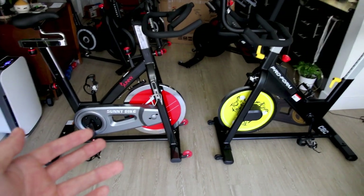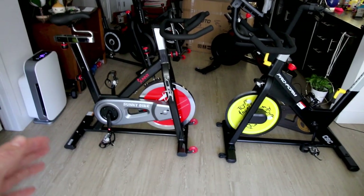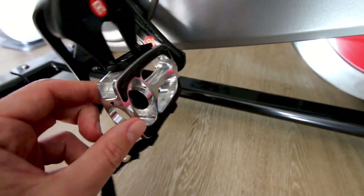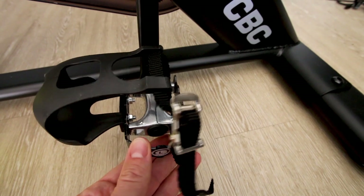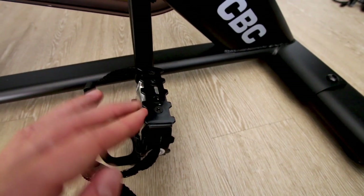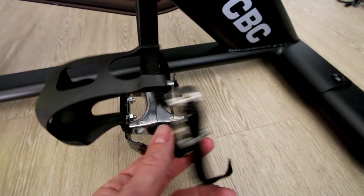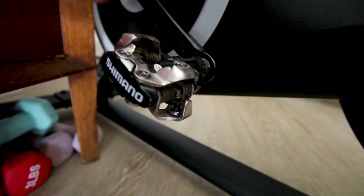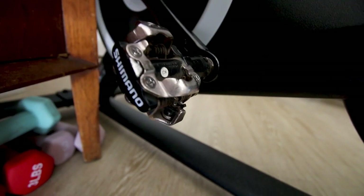Both pedals are very similar on each bike — a standard pedal with a cage. The Sunny comes with cage-style pedals which I'd regard as pretty cheap. The ProForm comes with almost the same cage-style pedals, but these have little steel cleats on them. If I had to pick one, I'd choose the Sunny pedals, but on either bike the first thing I'd do is replace them with clip-in style pedals, which I have a link to in the description box.